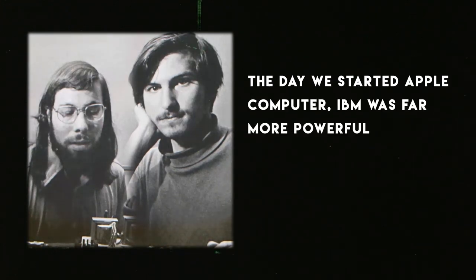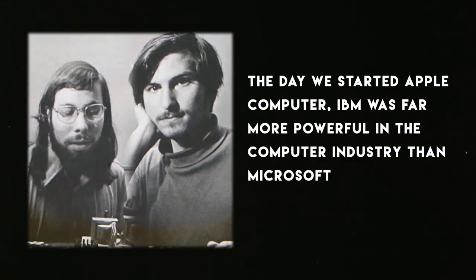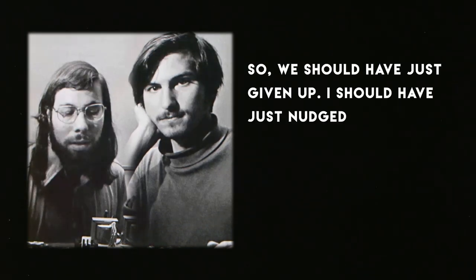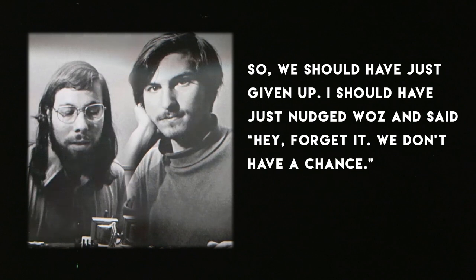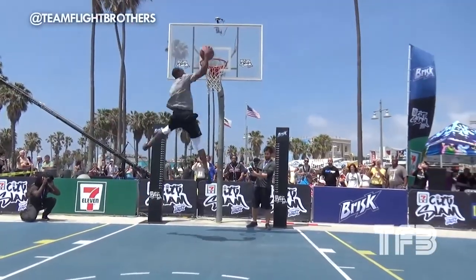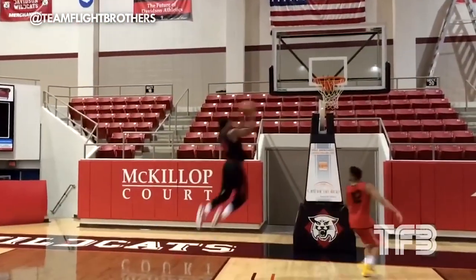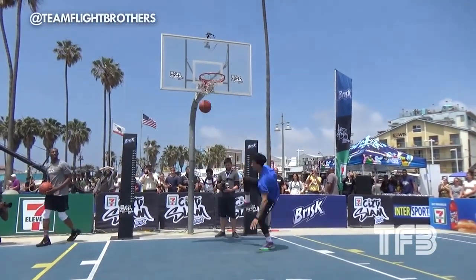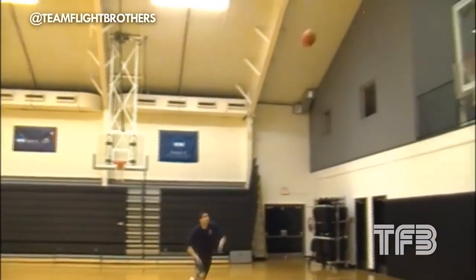As Jobs noted: 'The day we started Apple Computer, IBM was far more powerful in the computer industry than Microsoft and Intel are today. So we should have just given up — we don't have a chance. But we were too stupid to know that.' So what's the point of all this? We know dunks are hard and making great technology is hard too. The point is, innovation is a direct result of people who take it upon themselves to improve on things believed to be the best they can get.